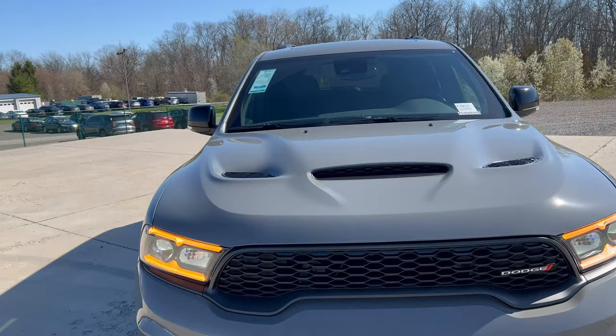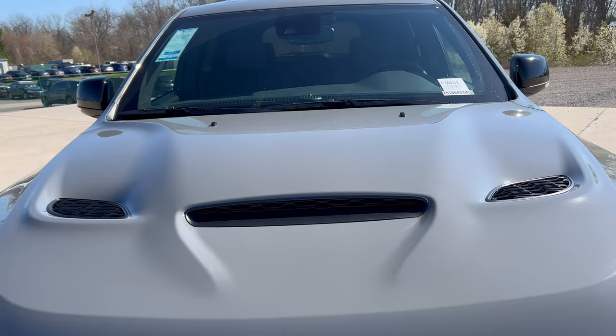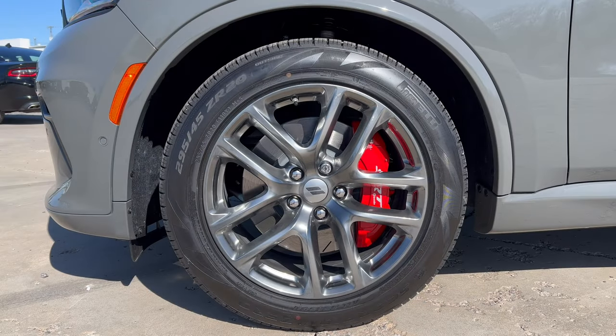Up on the hood you have a hood scoop right in the middle and heat extractors as well — looking really nice. The wheel and tire package on this Durango RT Premium with the Tow and Go brings some action on the wheels: a 20-inch aluminum wheel looking really nice with the Dodge badge in the middle.